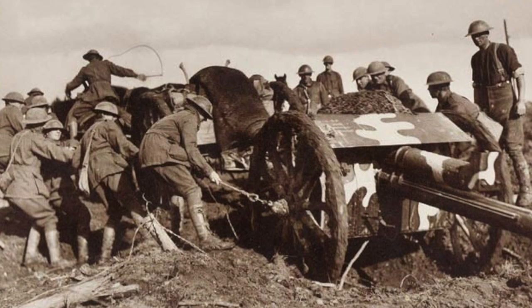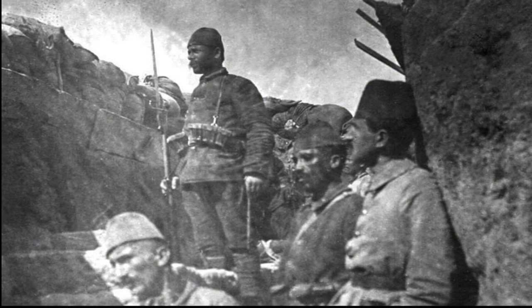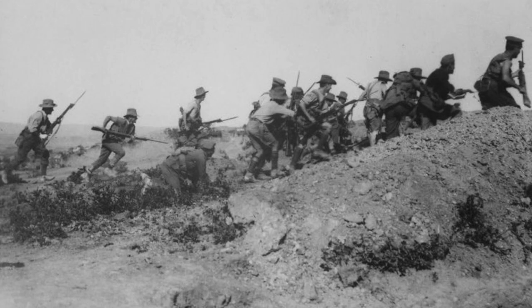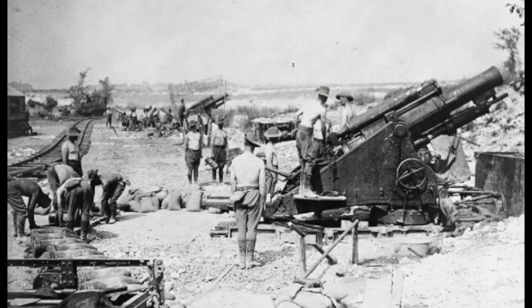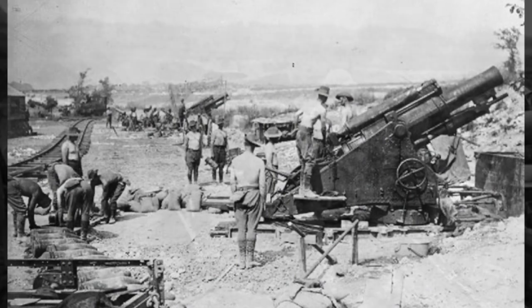By 9 a.m., Sefik had engaged the Anzac 2nd Battalion and pushed them back. Within two hours, Sefik had secured a defensive position and dug in, waiting for an Anzac counterattack. For the entirety of the day, the Anzac troops launched three waves of attacks at the Turkish positions. Unfortunately, due to multiple bad orders and poor equipment, the Anzac troops found themselves in a woeful position and had to resist a Turkish counterattack.